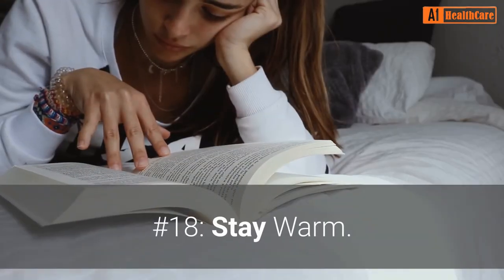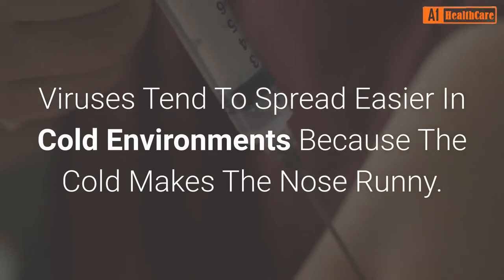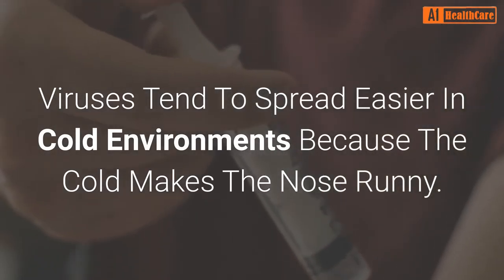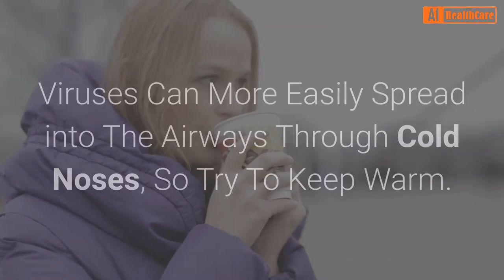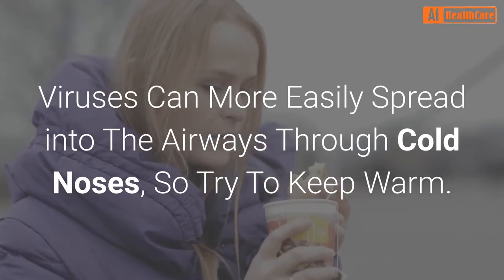Number 18: Stay warm. Viruses tend to spread easier in cold environments because the cold makes the nose runny. Viruses can more easily spread into the airways through cold noses, so try to keep warm.